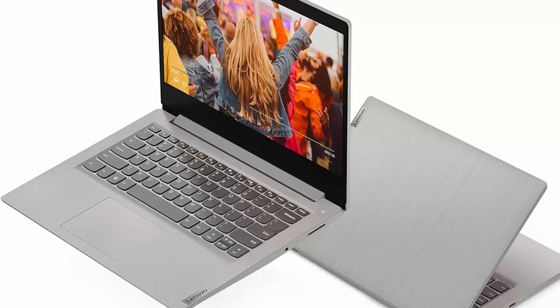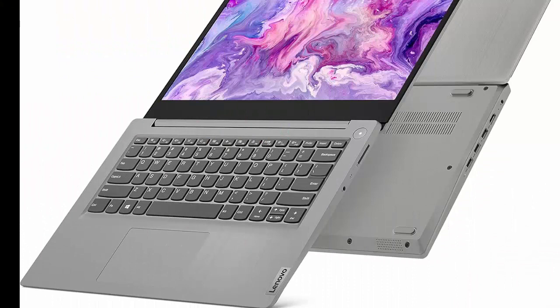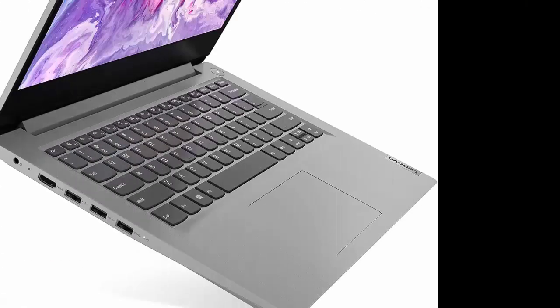Big time entertainment in a thin and light design. Experience entertainment like never before on thin and light devices, powered by an Intel Core processor with integrated Intel UHD graphics.